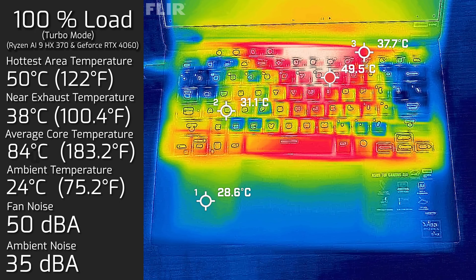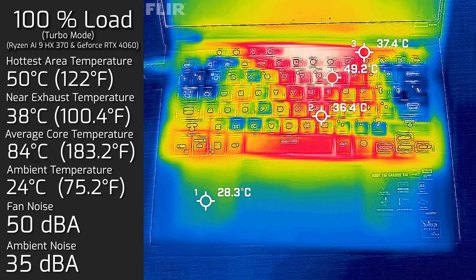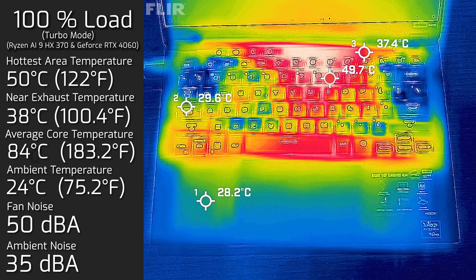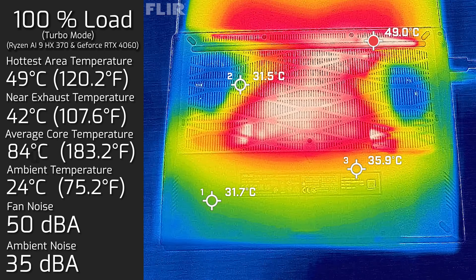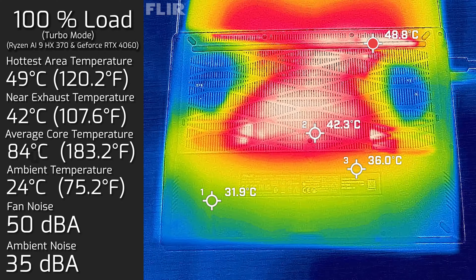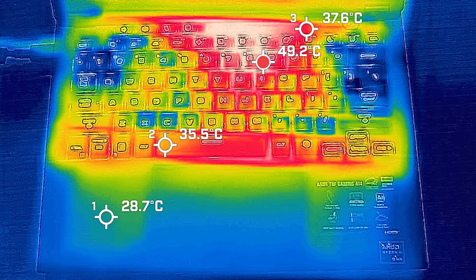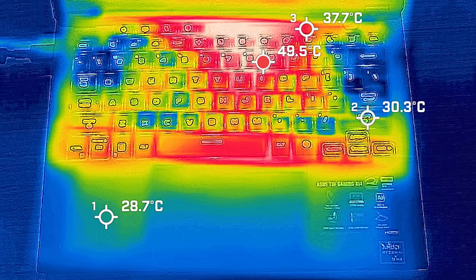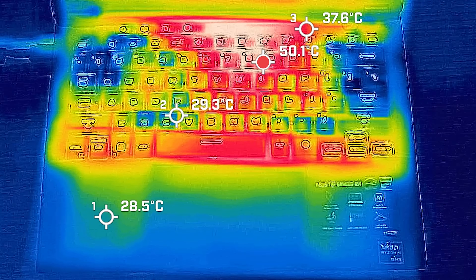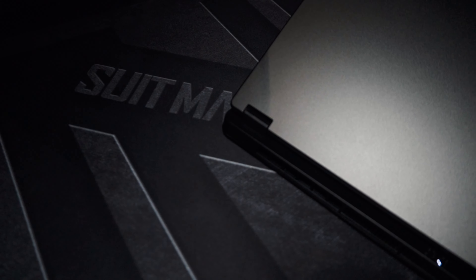In turbo mode with 100% load via Asus Armoury Crate, the hottest air around the keyboard measured 50°C, fan noise reached 50dB, and average core temperature was 84°C. The bottom back cover peaked at 49°C. Interestingly, most of the heat is located near the 8 key — not an area you normally touch. The area where you actually type feels quite cool. However, definitely do not put this computer on your lap while gaming, as you will feel the heat from the bottom.